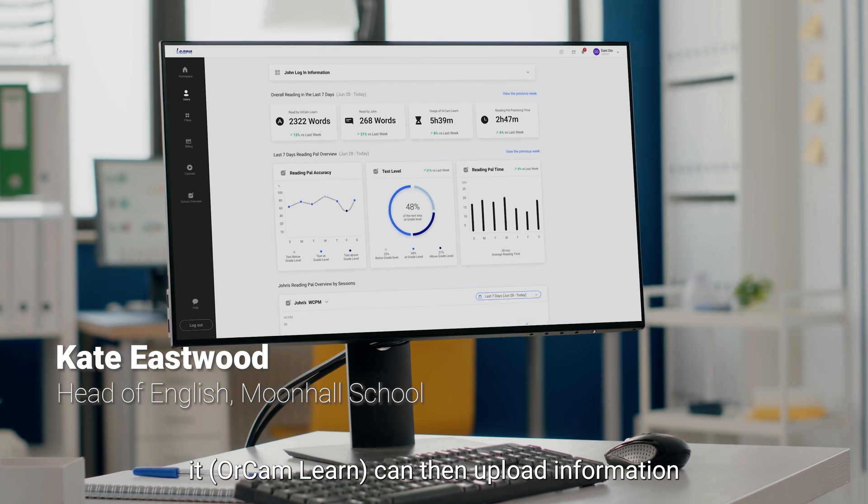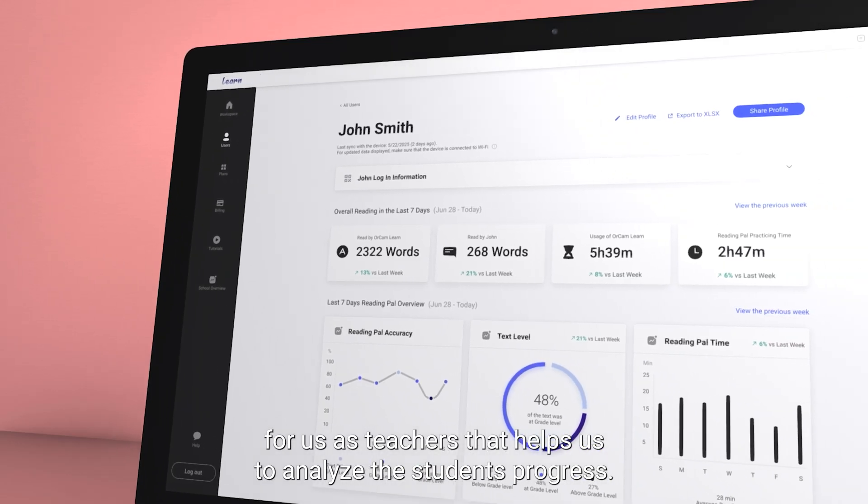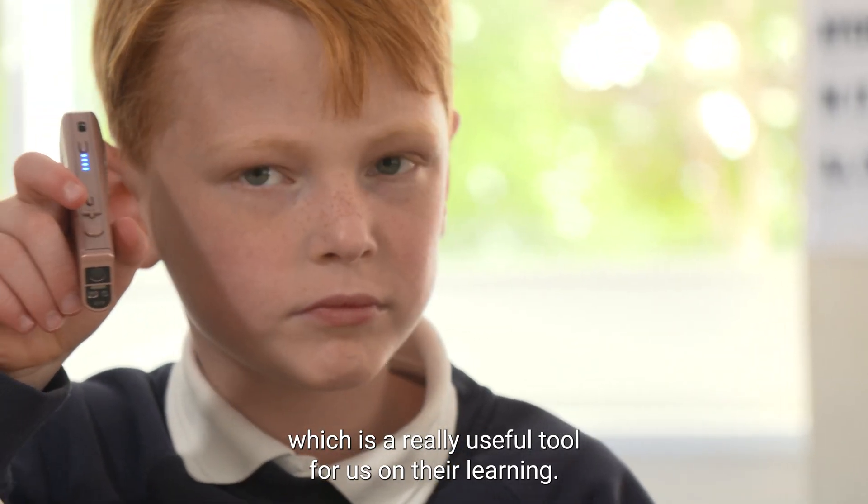It can then upload information for us as teachers that helps us to analyse the students' progress, which is a really useful tool for us and their learning.